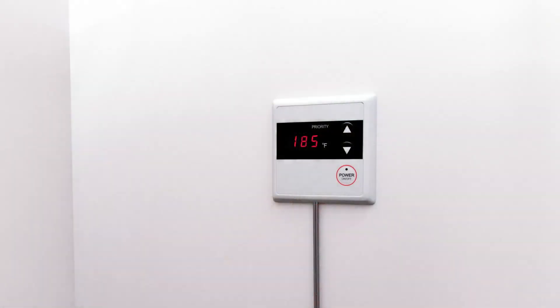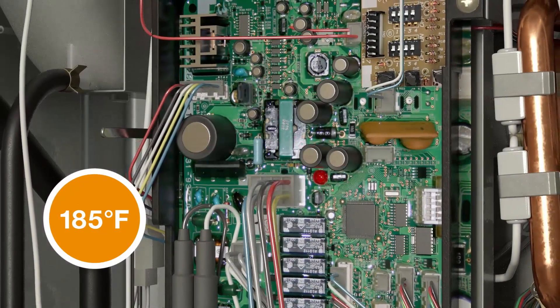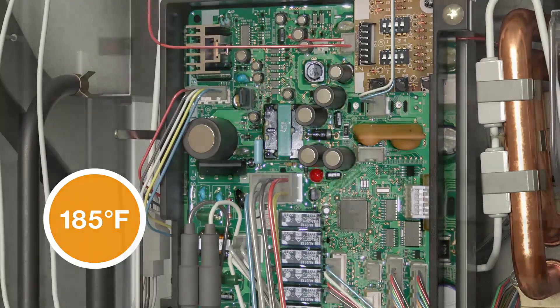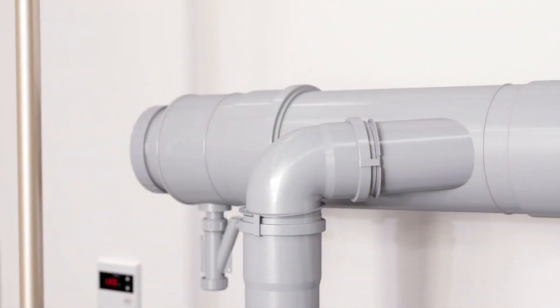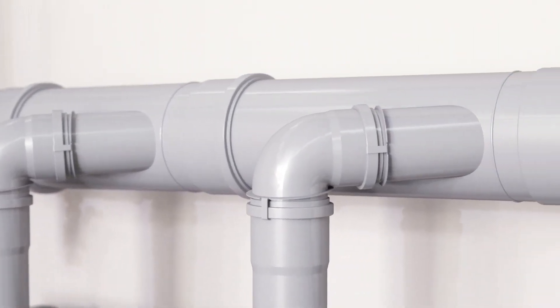Water can be heated up to 185 degrees Fahrenheit for commercial applications without the need for upgrade kits. Up to eight indoor natural gas models can be inline vented on a common 8-inch trunk line, reducing external wall penetrations and install cost and time.